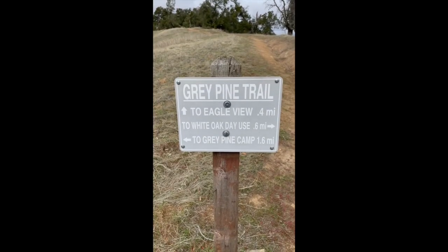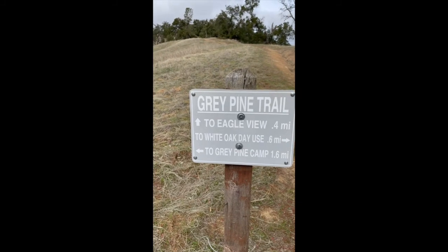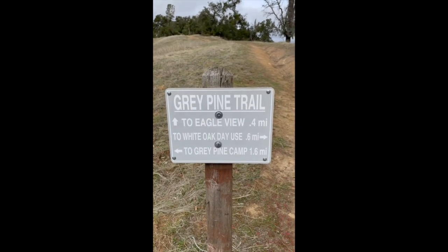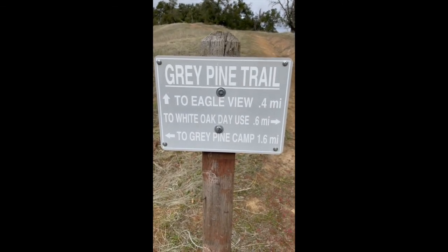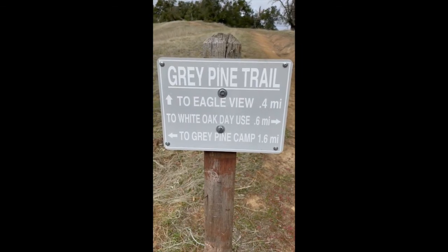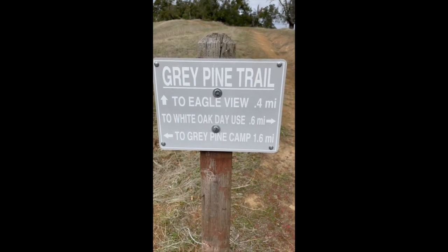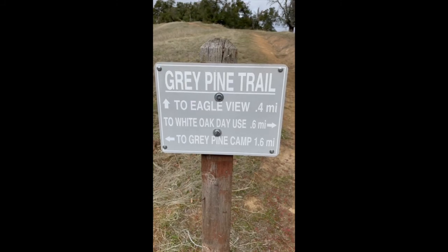We have come up to another sign. If you go straight ahead up that hill, we're going to get to Eagle View, which is 0.4 miles. If we go back to Gray Pine camp, it's 1.6 miles. What is 1.6 plus 0.4 miles? That is the total we are going to hike to get up to Eagle View.